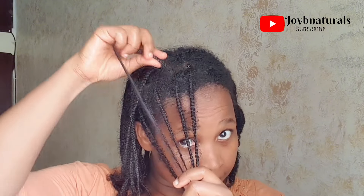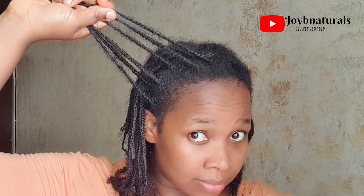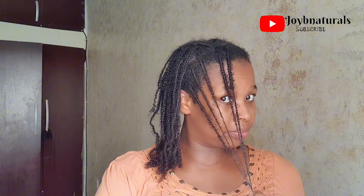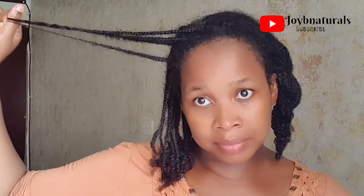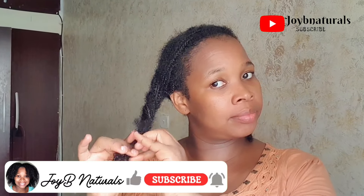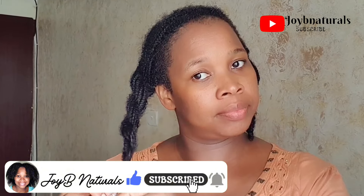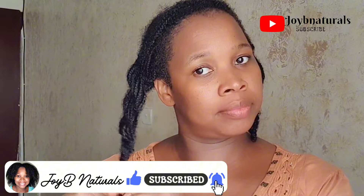That is all I have for you guys today. I hope you enjoyed today's video and found it helpful. If you did, please make sure to like and share this video with anyone who might need this information, and don't forget to turn on the notification icon so you'll be updated for my future uploads. Till I come your way in my next one — stay beautiful, bye!